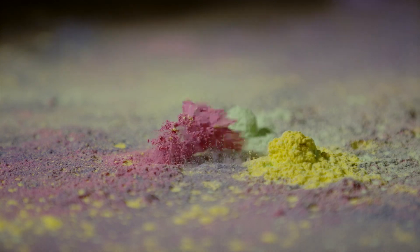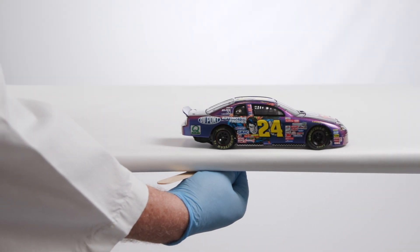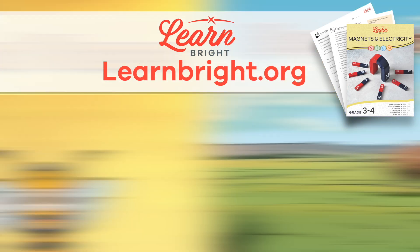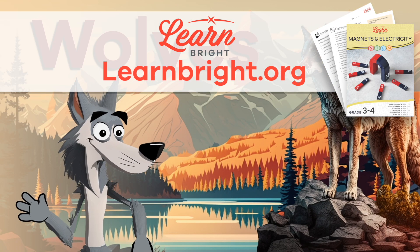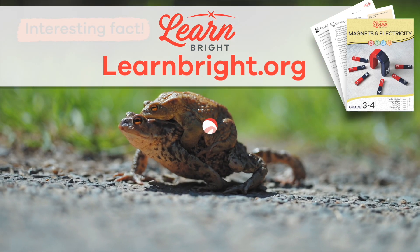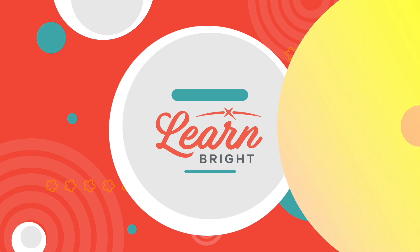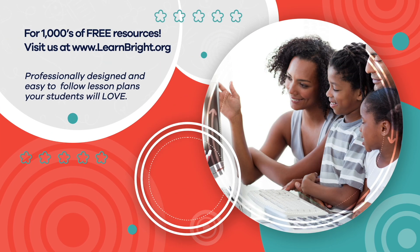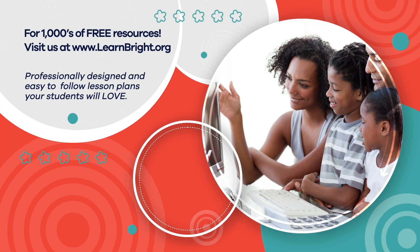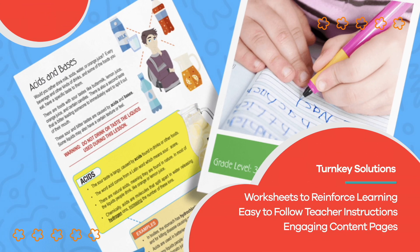Thanks for learning with us. For more detailed instructions on the activities we showed today and for more magnetic-related content, head over to our website, learnbright.org. Until then, see you next time. Hope you had fun learning with us. Visit us at learnbright.org for thousands of free resources and turnkey solutions for teachers and homeschoolers.